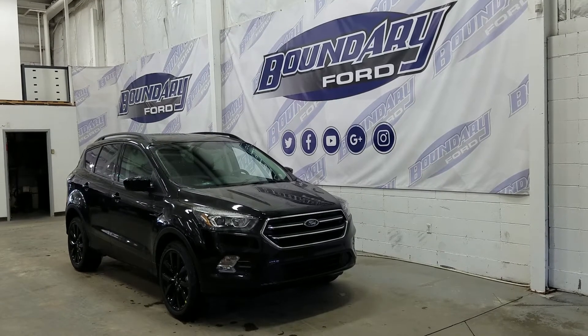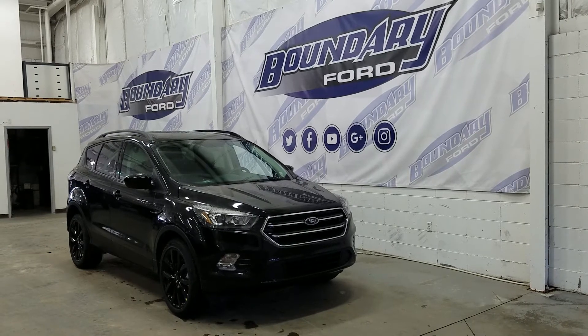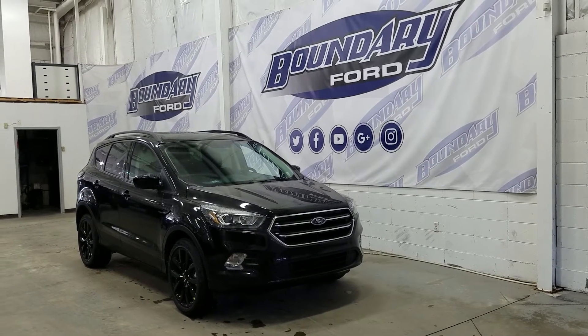At the front we have a chrome-accented black painted grille with active grille shutters, LED signature daytime running lights, a black bezel headlamp with halogen high beams, low beams, and a pair of fog lamps. Ford includes an engine block heater.